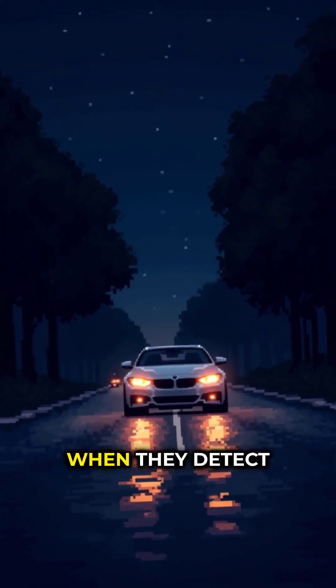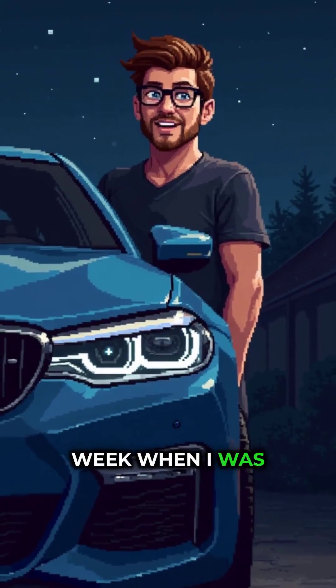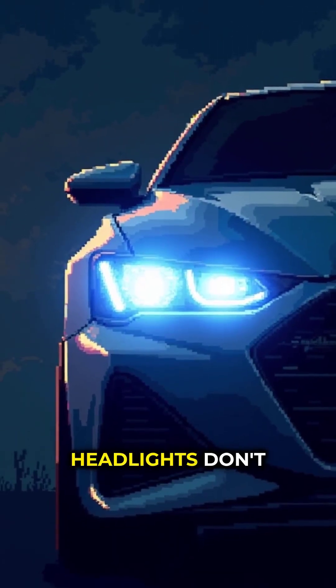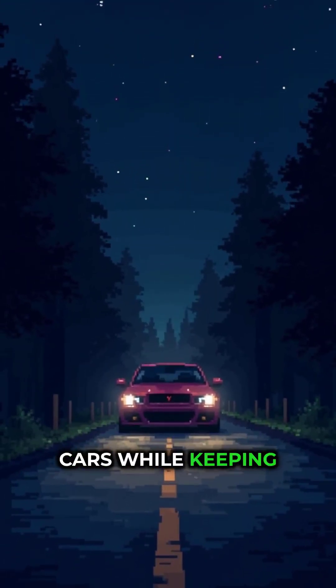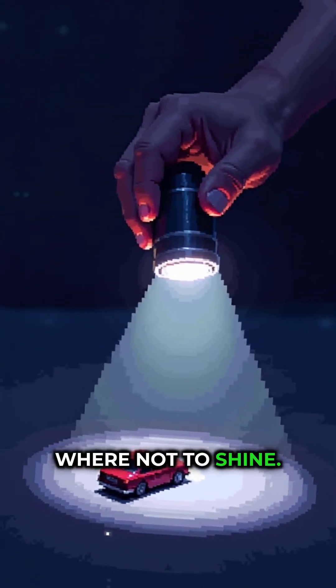Your car's headlights automatically dim when they detect oncoming traffic. But here's what blew my mind last week when I was working on my buddy's new BMW. I discovered that modern adaptive headlights don't just dim — they actually create shadows around other cars while keeping everything else bright. It's like having a smart flashlight that knows exactly where not to shine.